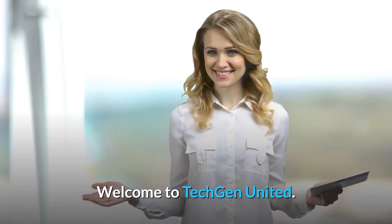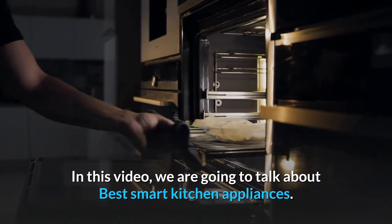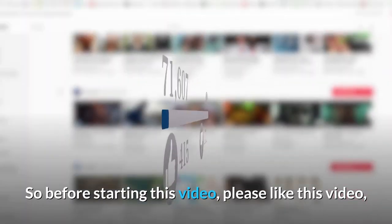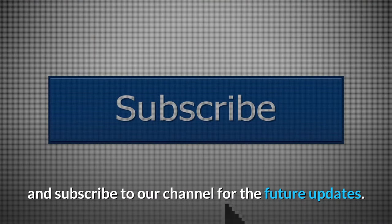Welcome to Tech Gen United. In this video, we are going to talk about best smart kitchen appliances. So before starting this video, please like this video and subscribe to our channel for the future updates.